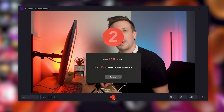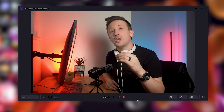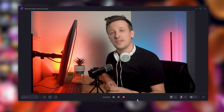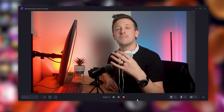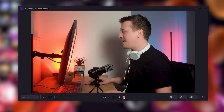With everything set, it's time to press the record button. After a three-second timer, Demo Creator will start recording your podcast. Remember, you don't have to be perfect — your audience is here for your authentic self and your unique perspective. So relax and be yourself. Your passion is what will connect you with your listeners and keep them coming back for more. When the recording is complete, hit the stop button.